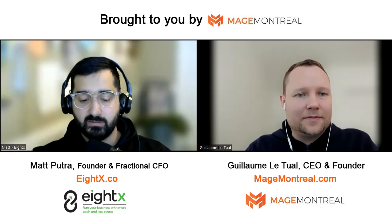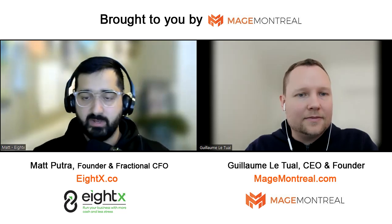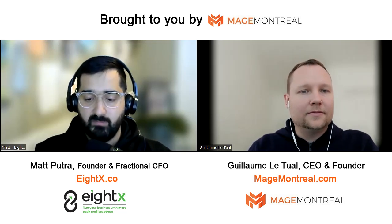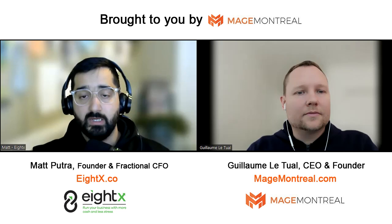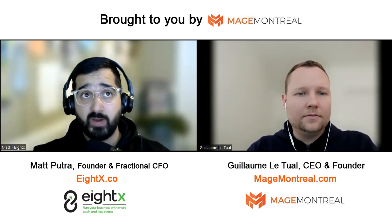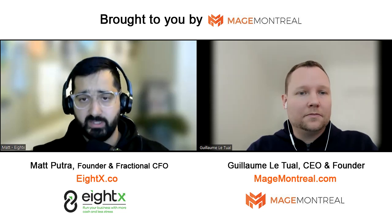The cash conversion cycle is a measure of how long it takes from the time you pay for inventory to the time you collect cash from your customers. Simply put: if I pay for my inventory in month zero, sell it in month two, and collect the money in month three, I have a 90-day cash conversion cycle. Shortening it is unbelievably important. For somebody doing about $7 or $8 million a year in sales, shortening the cycle by two days created an additional $200,000 in cash at the end of the year.